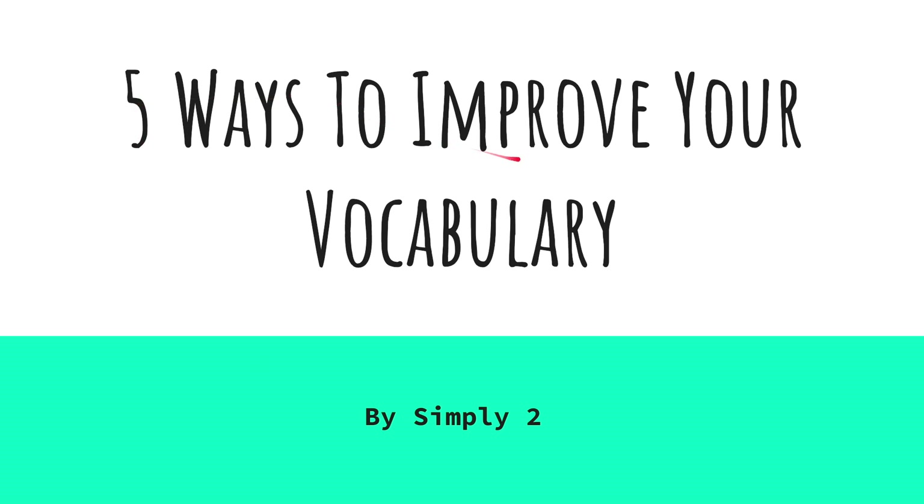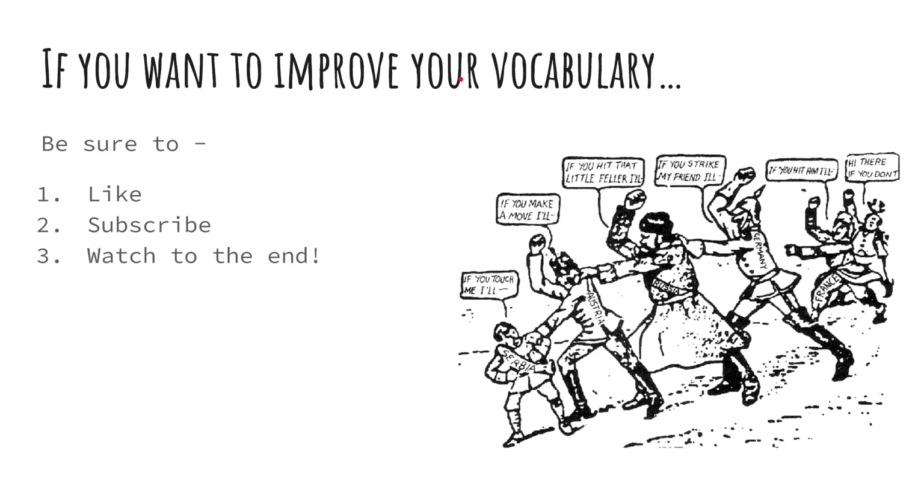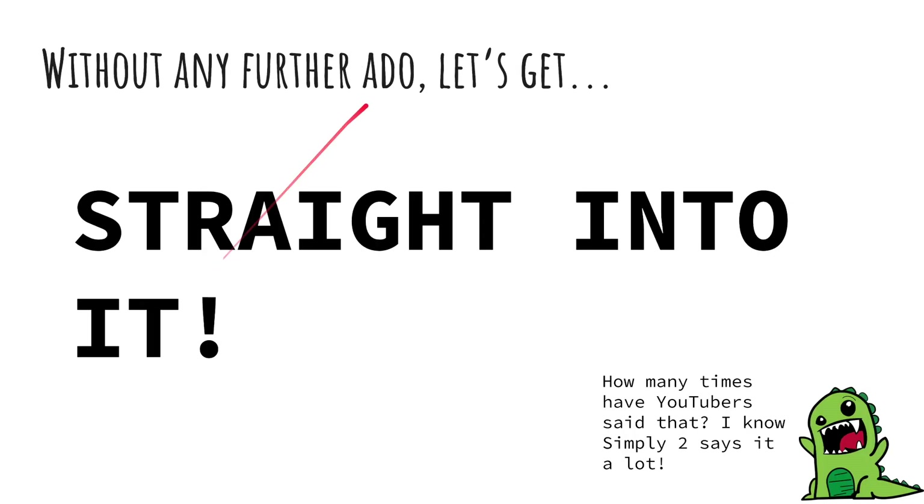Five ways to improve your vocabulary. If you want to improve your vocabulary, be sure to like, subscribe, and watch all the way to the end. Without any further ado, let's get straight into it.